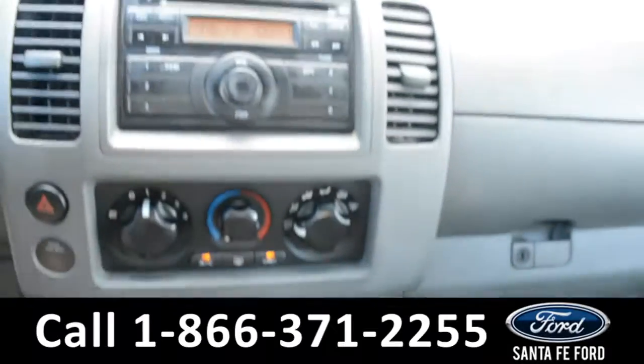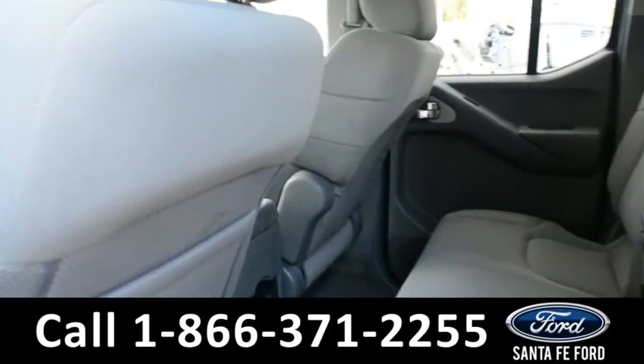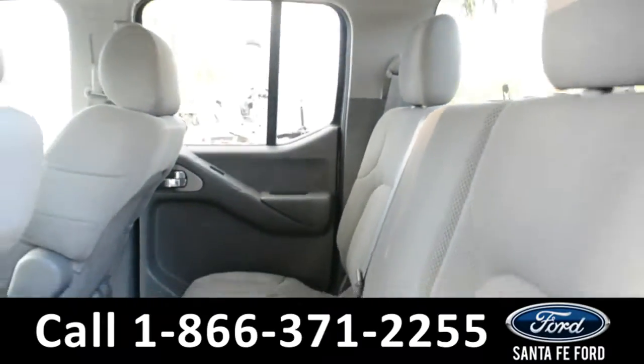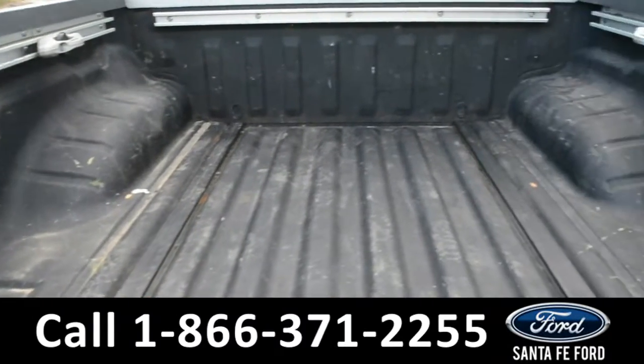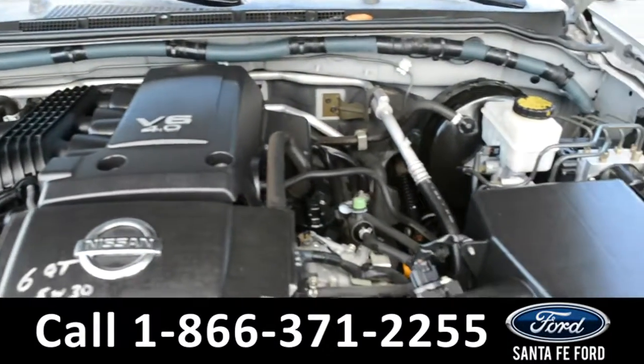Now let's take a quick look into the back row. This truck does have a sprayed-in bed liner. Under the hood is a V6 4.0 liter engine.